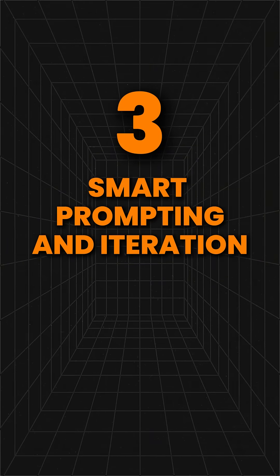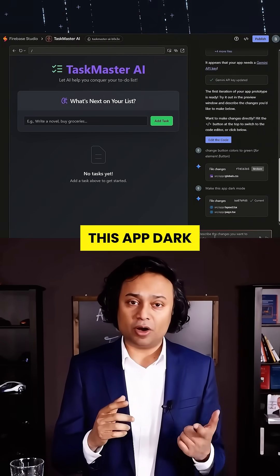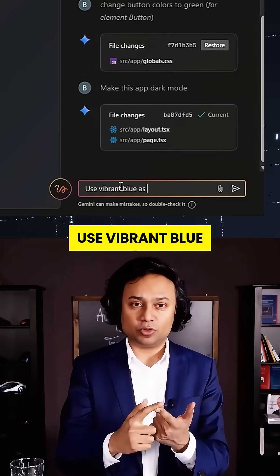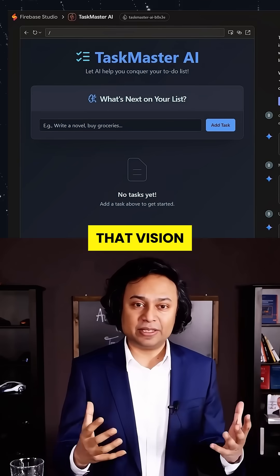Three: smart prompting and iteration. You don't need to write code — you write what you want. "Make this app dark mode. Use vibrant blue as the theme." Boom. It rewires your entire app around that vision.